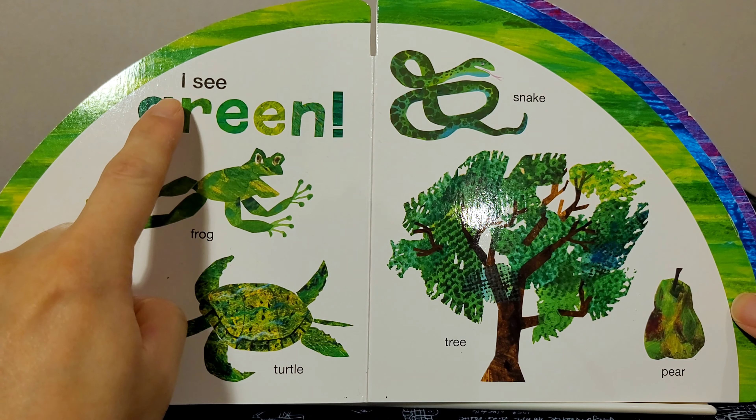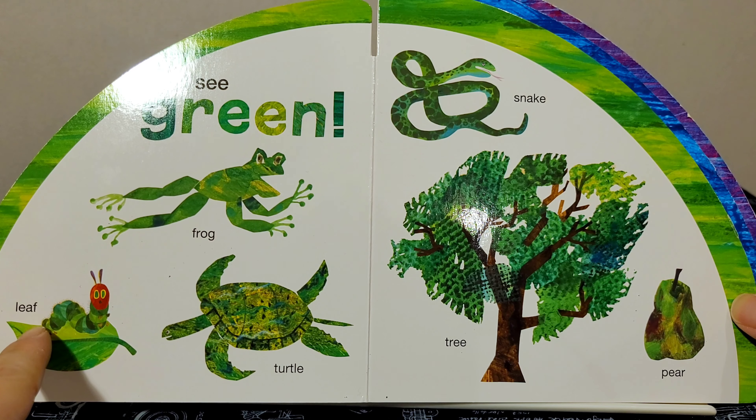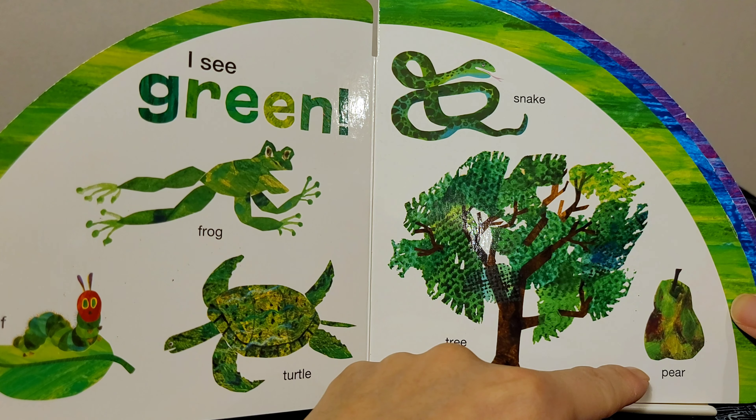I see green: frog, leaf, turtle, snake, tree, pear.